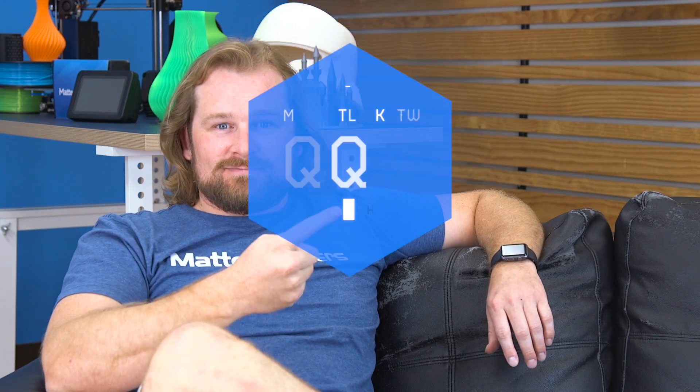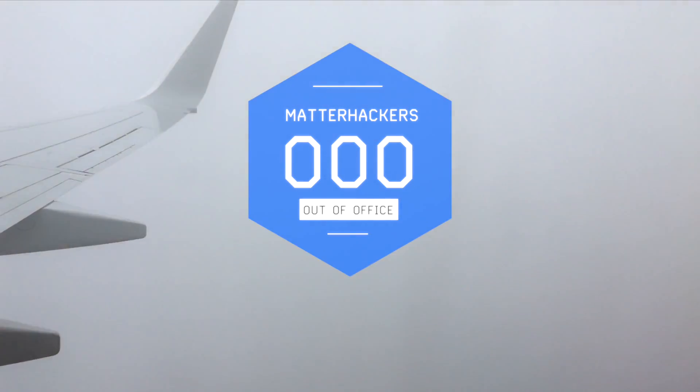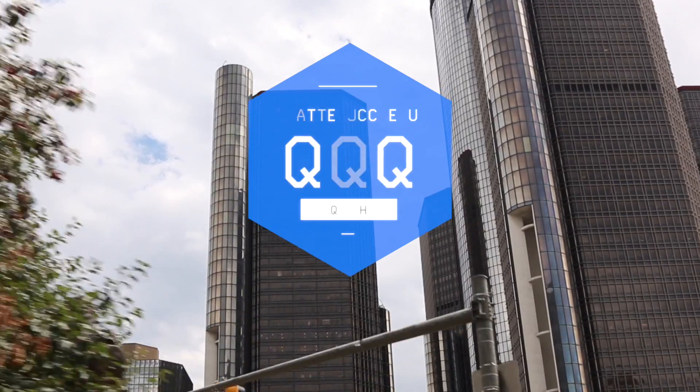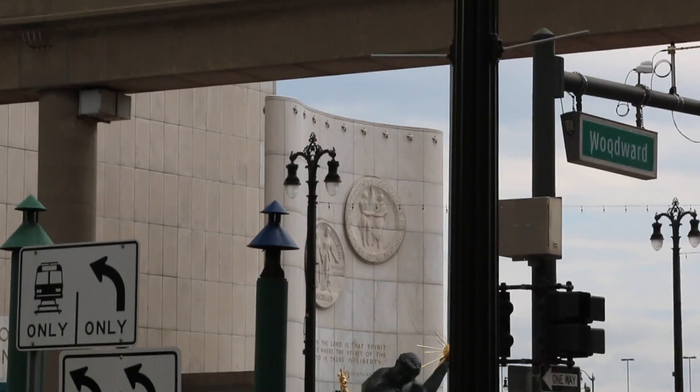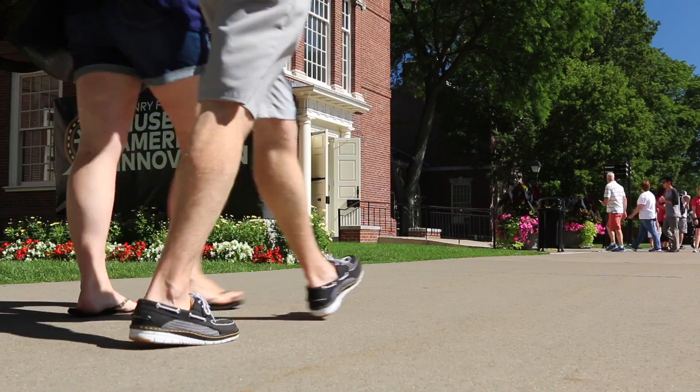Hey, I'm Dave, and we are getting out of the office to Detroit. On this adventure, we went to Detroit Maker Faire with our friends See Me C&C. It was awesome. The event itself was held at the Henry Ford Museum, which has just an amazing amount of cool cars and a lot of technology. As a car guy, I was pretty much in heaven.